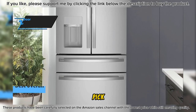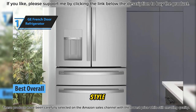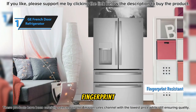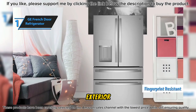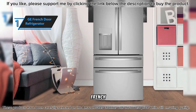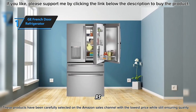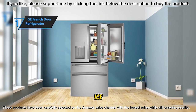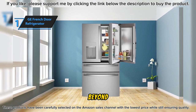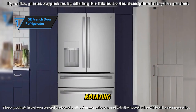Introducing our top pick for the best refrigerator of 2024: the GE French Door Refrigerator. A stunning blend of style and functionality, this high-end French door model impresses with its sleek, fingerprint-resistant stainless steel exterior and tastefully LED-lit interior, exuding an air of sophistication. The GE French Door Refrigerator sets itself apart with numerous premium features such as smooth slide drawers, through-the-door ice and water dispensers, smart functionalities, a temperature-adjustable drawer, full backlighting for the fridge, and rotating bins on the door.